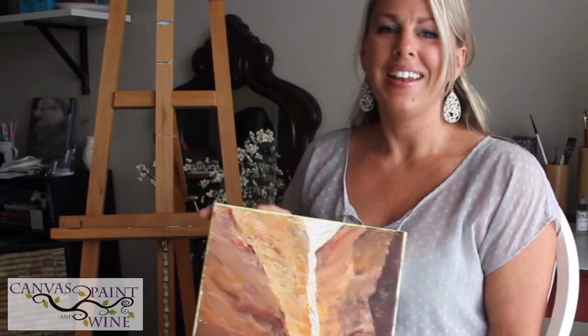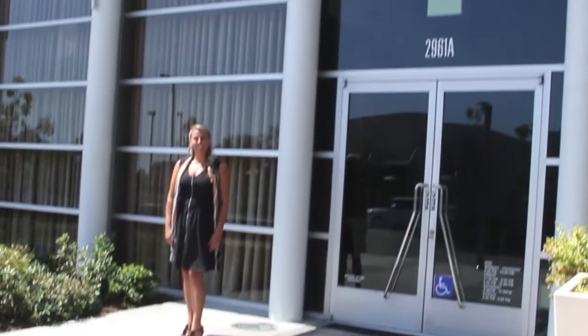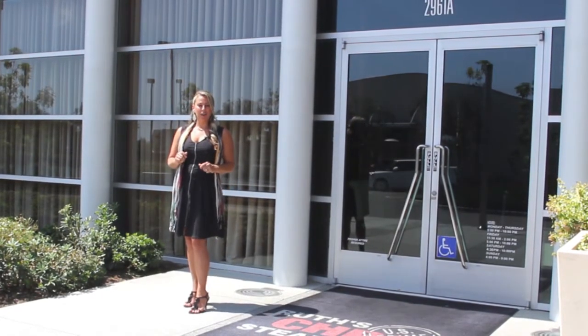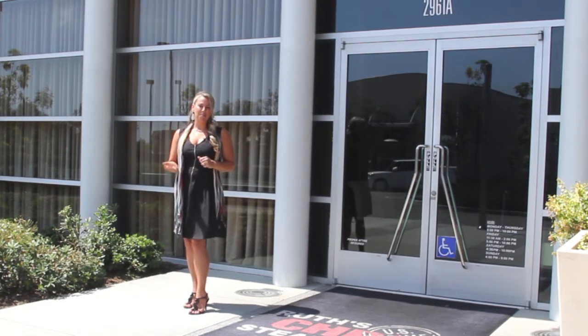I hope you guys can make it and I would love to see you there. So here we are at Ruth's Chris Steakhouse and we get to have a special sneak peek of what's to come for the painting class. We're going to go inside and check it out. Come on.